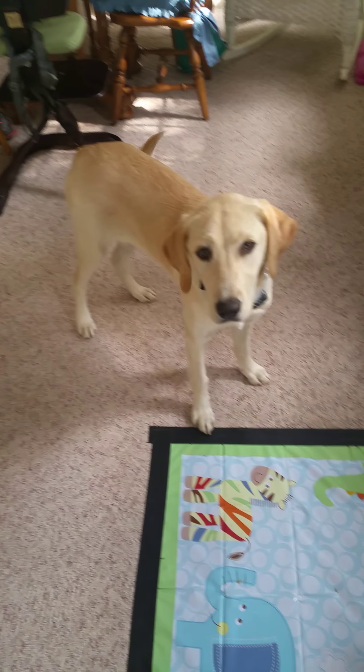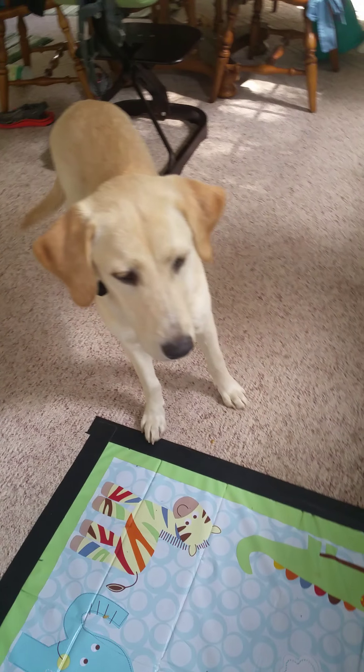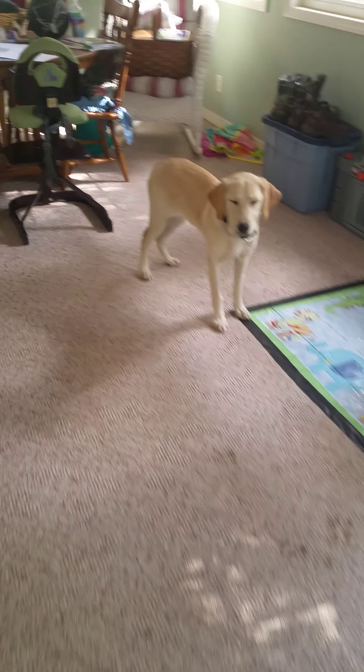Say hello, June! Wag your little tail. So June is getting a little bit confused — sometimes when I tell her to sit, she lays down. So come here, June.